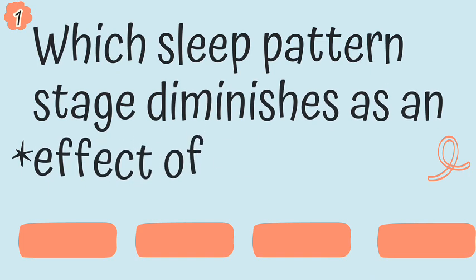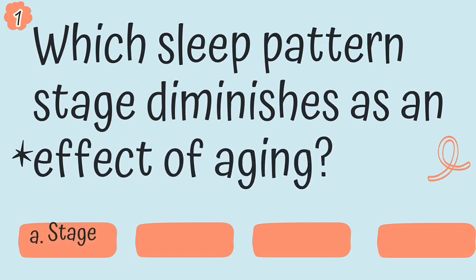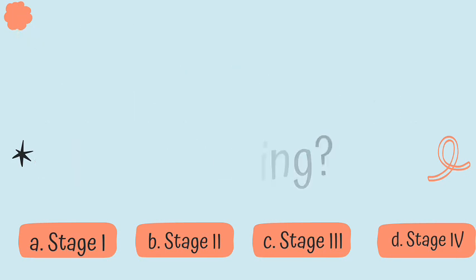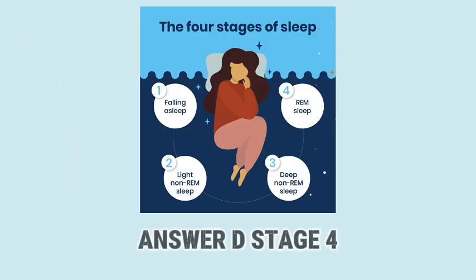Question 1. Which sleep pattern stage diminishes as an effect of aging? Is it A, stage 1; B, stage 2; C, stage 3; or is it D, stage 4? Answer D, stage 4.